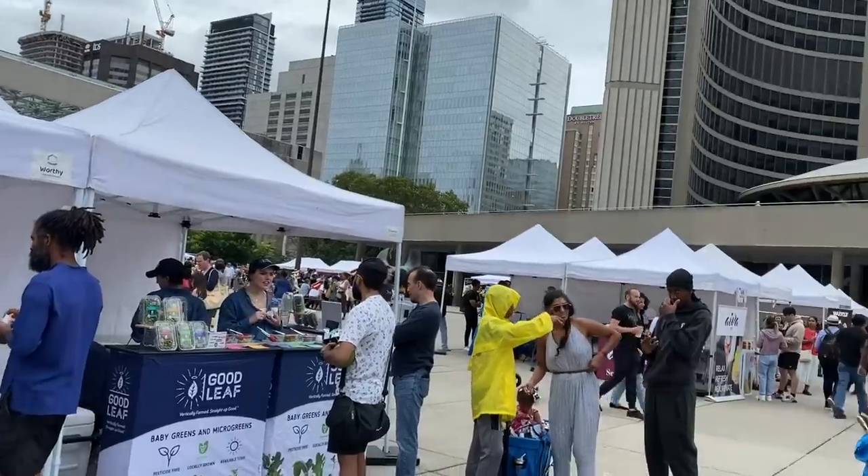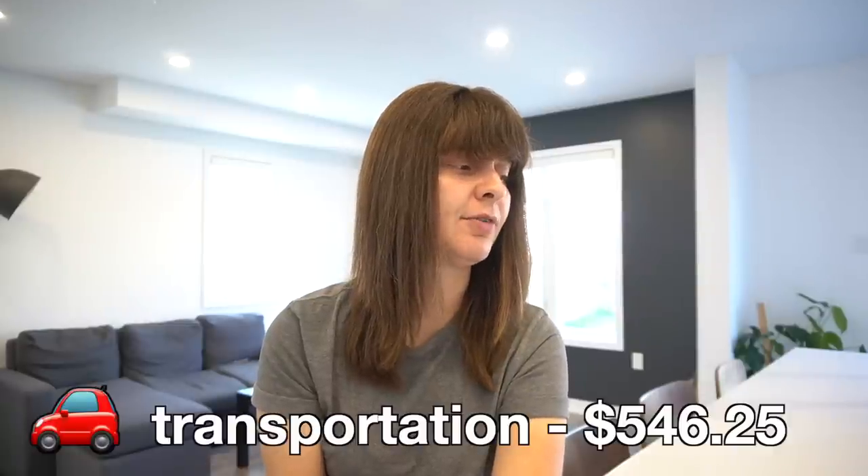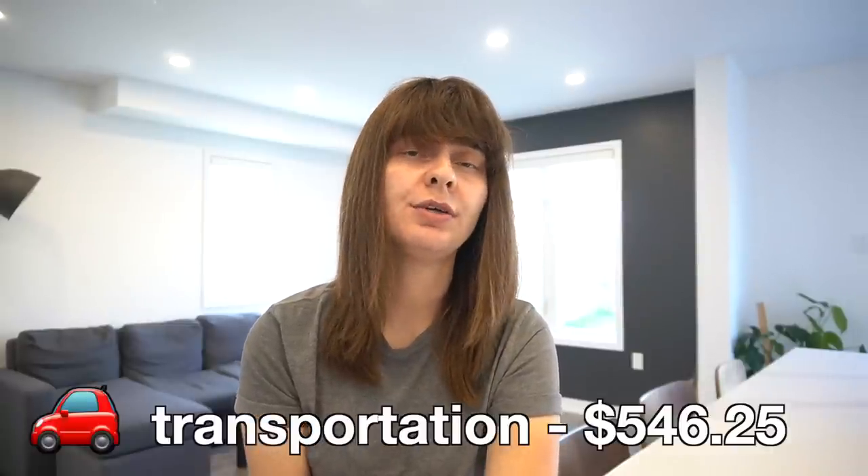I also spent $6.70 on public transit. Earlier in the month I went to downtown Toronto to attend a vegan food fest and decided to park at a subway station and just take the TTC. Altogether, that brings my transportation costs up to $546.25 for the month, which feels steep — it's just what I have to pay to do my job and buy food. It feels like $500 in the fire, but that's life.